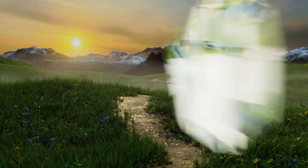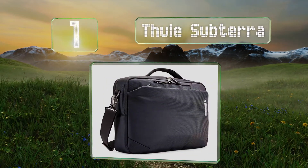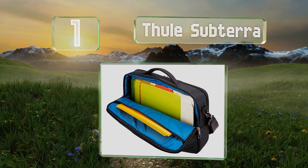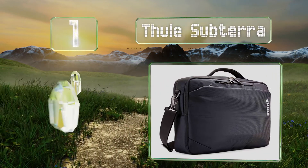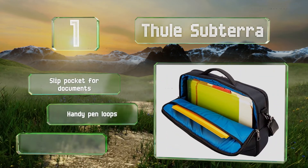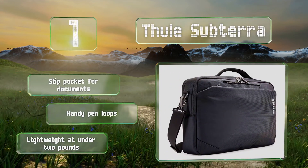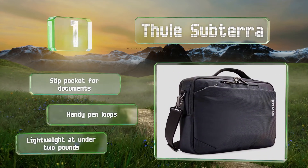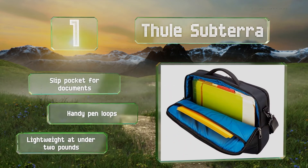And coming in at number one on our list. If all you want to do is get your laptop from point A to point B, there aren't many better options than the Thor Subterra. It's got a padded shoulder strap, room for a 15-inch computer, and a pocket in front for holding your phone, a mouse, cables and other accessories. There's also a slip pocket for documents along with handy pen loops. And it's lightweight at under two pounds.